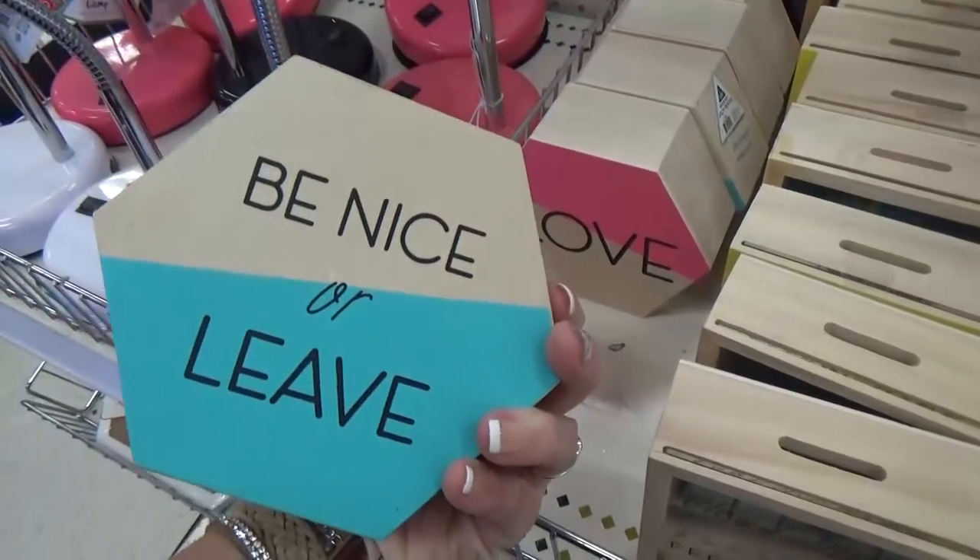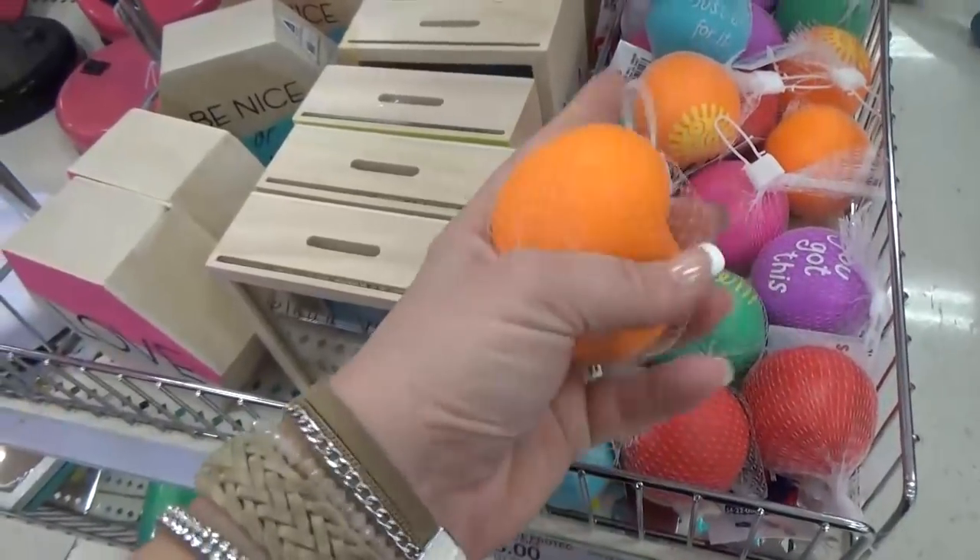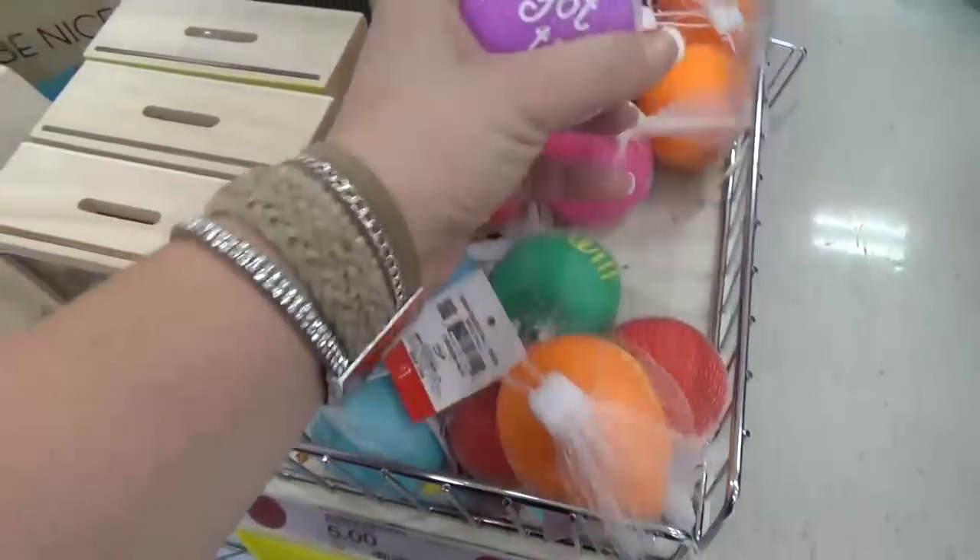And then this sign said 'be nice' on one side and 'love' on the other. And of course, something you might need during back to school season — some stress balls.